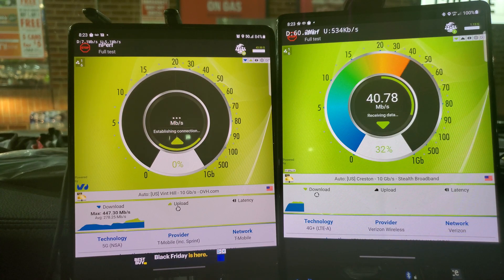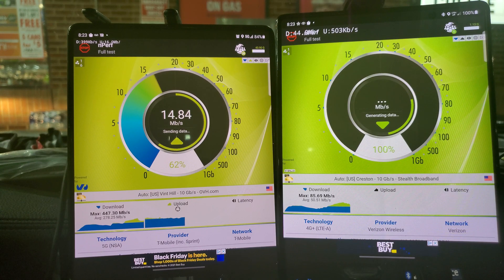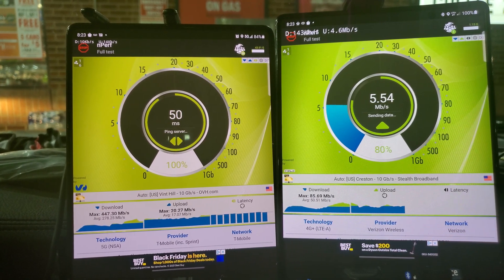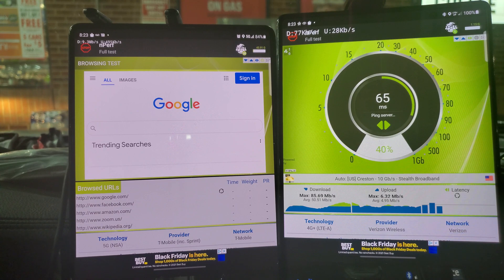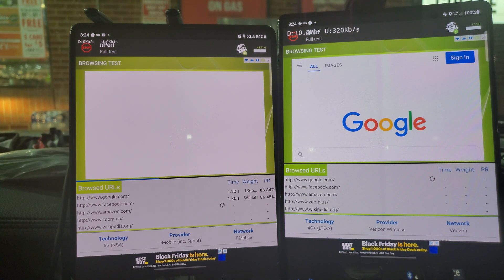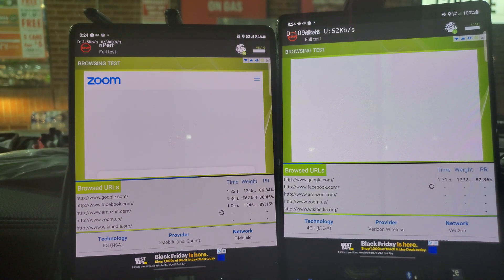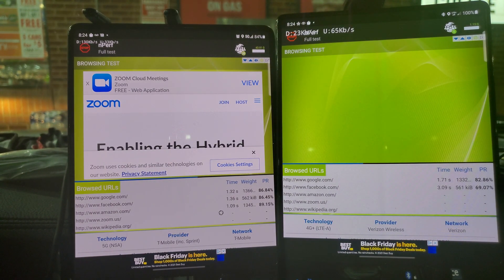T-Mobile is hitting 300 plus. Verizon is not to sneeze at, but they need to take this competition seriously because T-Mobile is coming for them. We've moved on to the browsing test and the network down here is pretty solid — a lot better than I thought it would be.